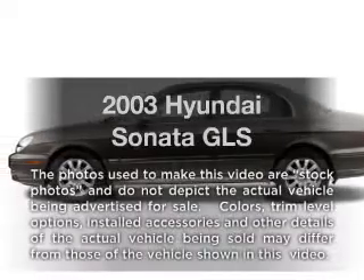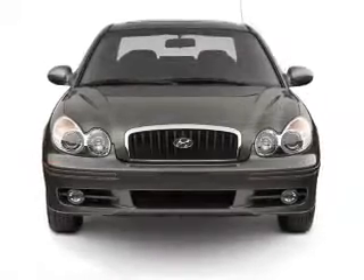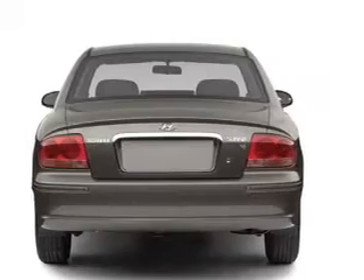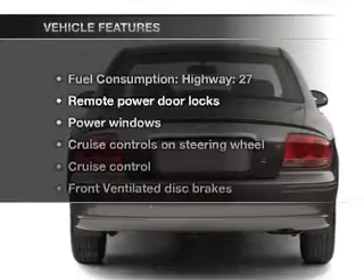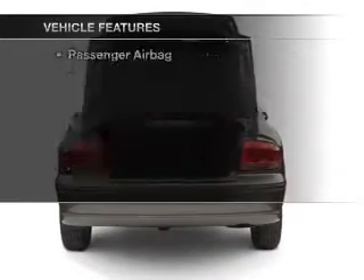Imagine yourself in this 2003 Hyundai Sonata. Travel the roads in style and comfort in this great vehicle, with a reliable 6-cylinder engine connected to a smooth shifting transmission. And with these notable features, you won't want to miss out on the opportunity to own this amazing ride.